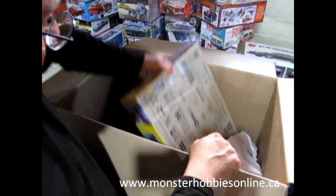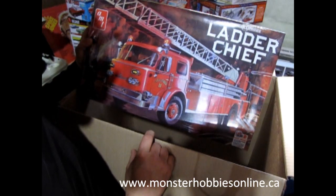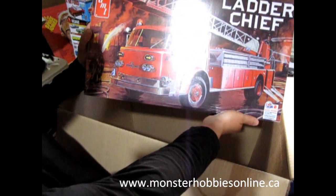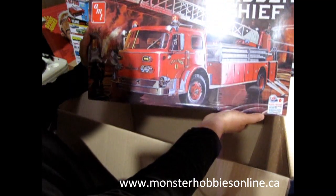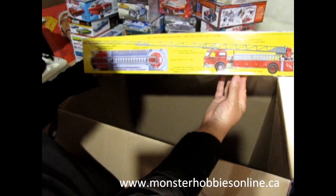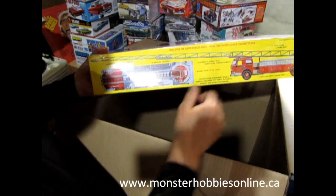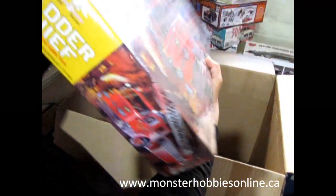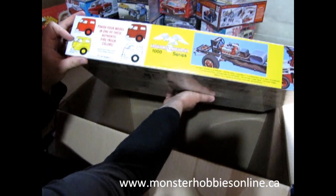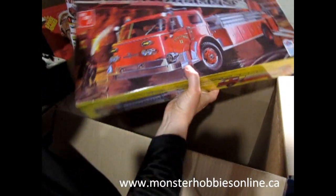Last but not least, for you fire truck fans, we've got the big Ladder Chief — the American LaFrance. This is a really big fire engine from the late or mid-1950s up to about 1961. Look at how long the ladder extends! This will make a great diorama alongside the 1970s rescue van and fire chief models. It comes in rally red, competition yellow, American LaFrance red, or polar white — authentic fire truck colors.